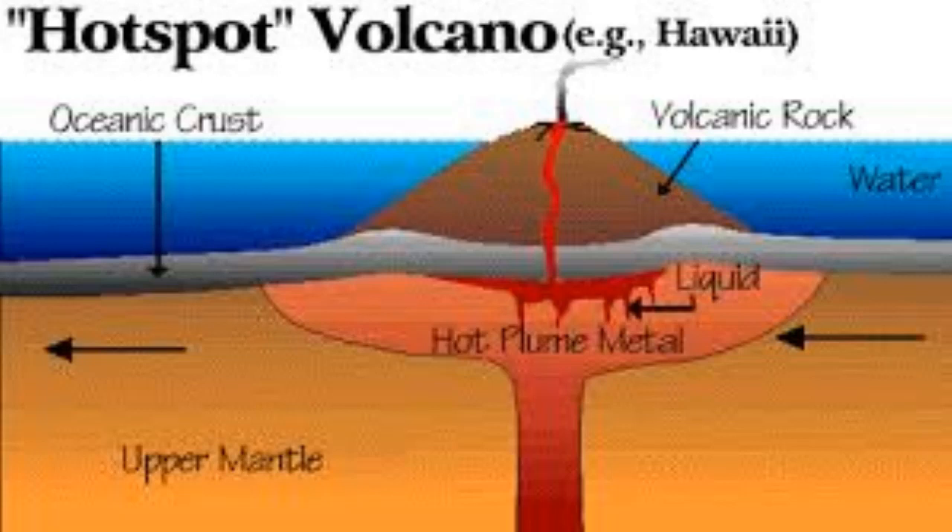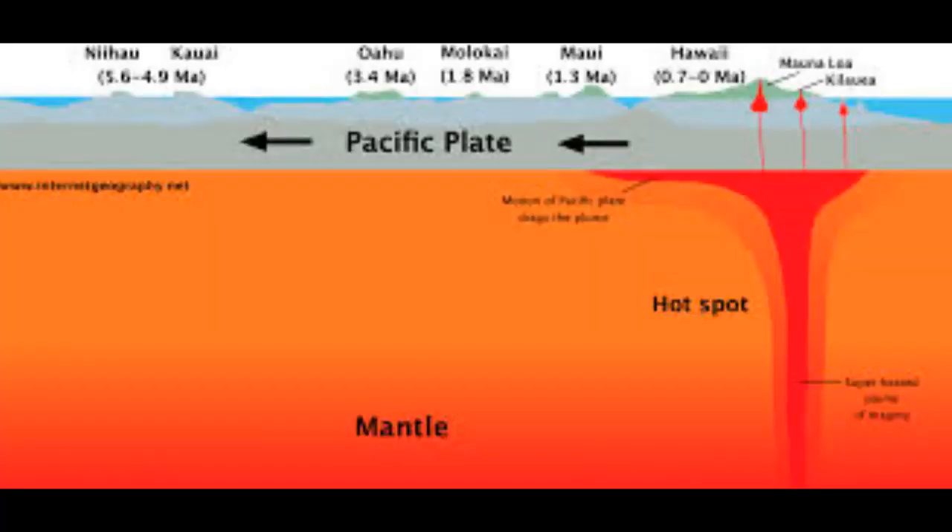Most hotspot volcanoes are basaltic — examples are Hawaii and Tahiti. As a result, they are less explosive than subduction zone volcanoes, in which water is trapped under the overriding plates.